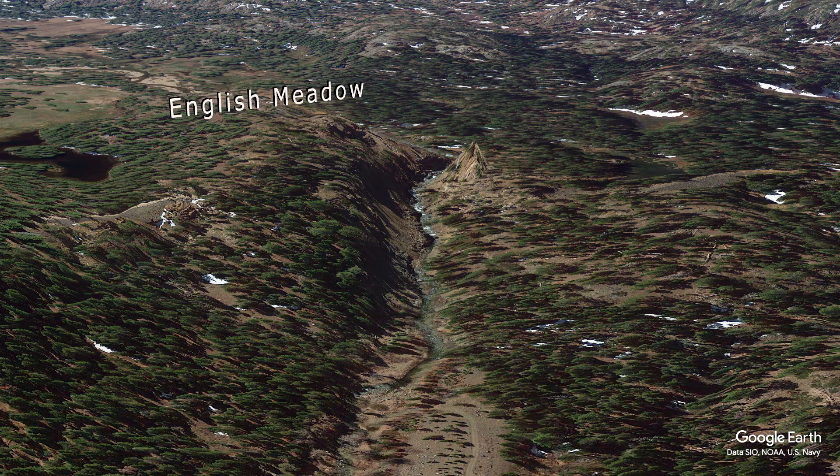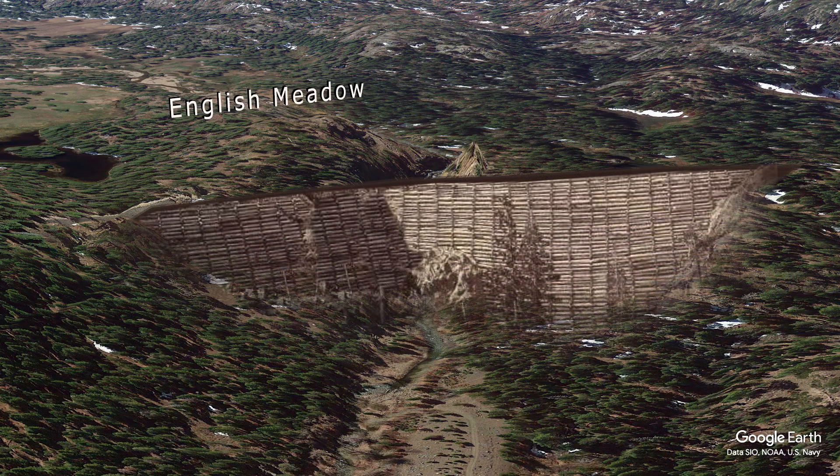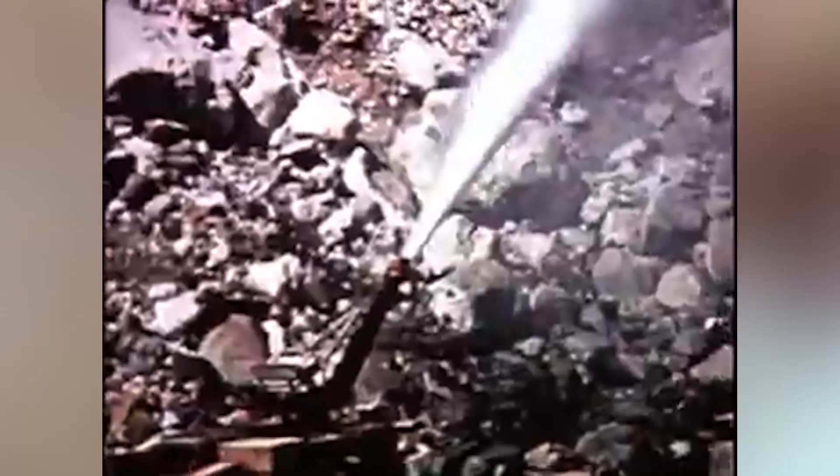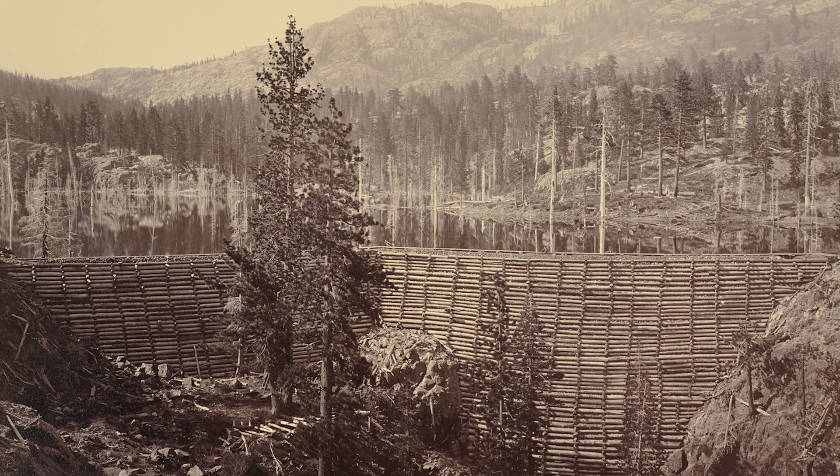In the late 1800s, this was the site of English or Rudyard Dam. During the boom of hydraulic mining in the Sierras, they built a large main stem dam.